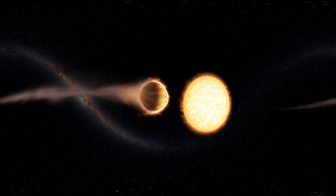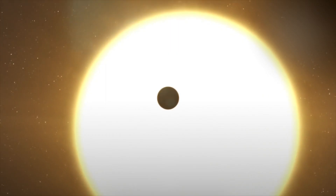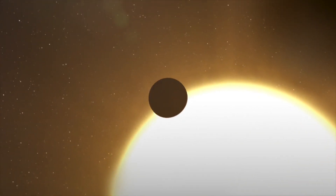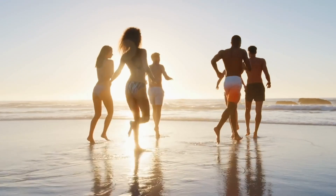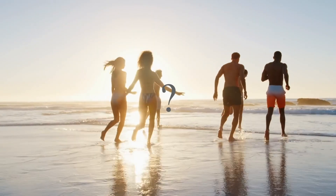The surface of this exoplanet reaches over 3,000 degrees Celsius due to the massive amounts of light and radiation that blast the surface, which is also exacerbated by its tidal orbit with one side always facing the star. Can you imagine having an entire year last only 16 hours and having a new season every four?